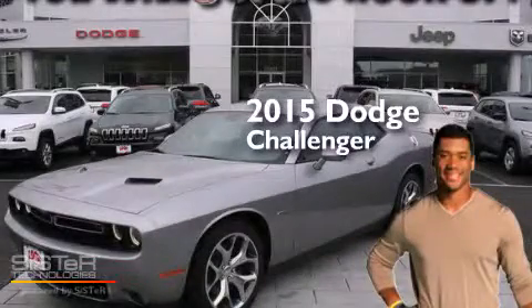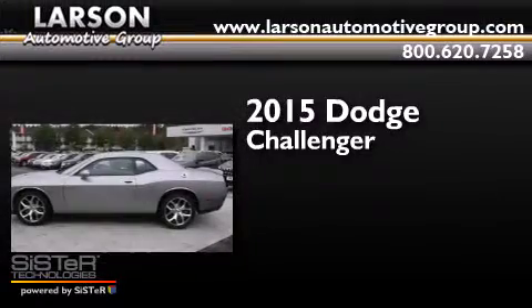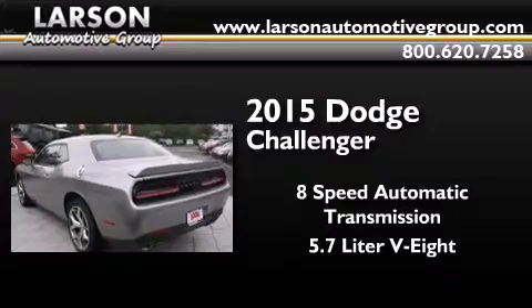This is a brand-new 2015 Dodge Challenger. This coupe has an 8-speed automatic transmission and a 5.7-liter V8.